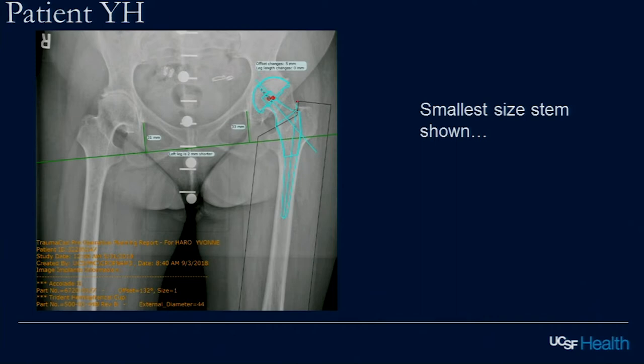Templating makes us think about the surgery beforehand and do a mental dry run. We know from the literature that templating is about 85% sensitive in predicting implant size to within one size, maybe 90% sensitive to two sizes. In this case, what it told the surgeon was: that's the smallest stem and I'm going to try to jam it in. Having other things available is the learning point of this case.